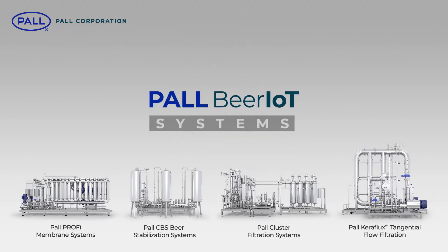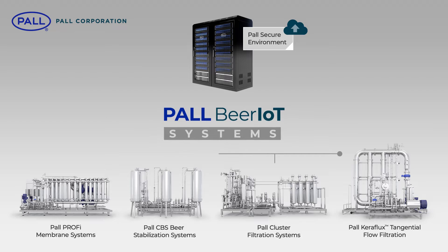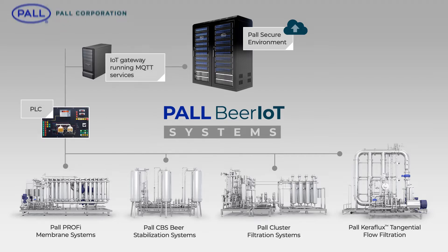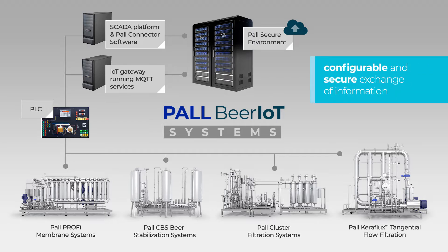Process data is collated and transferred to a cloud-based Paul secure environment either via a standalone PLC or a centralised SCADA system running Paul connector software. This software provides a configurable and secure mechanism for the passing and exchange of information and utilises the highest industry data security protocols.